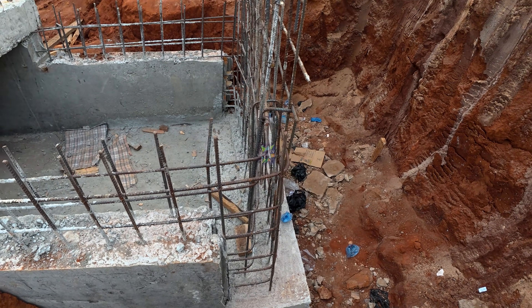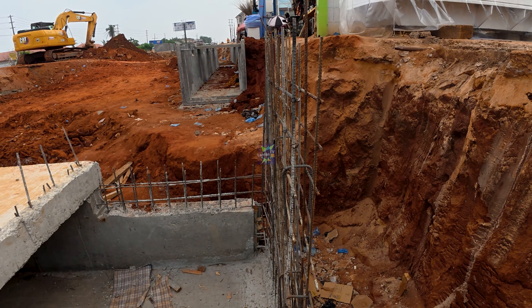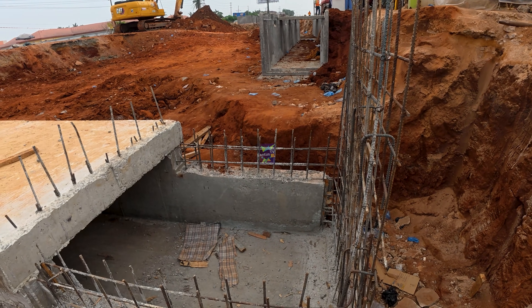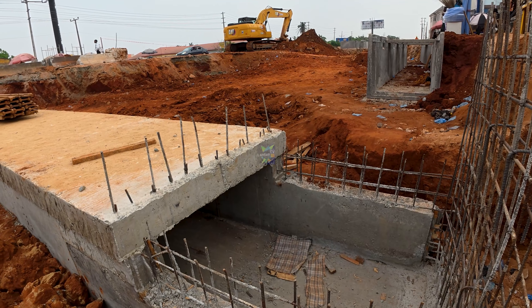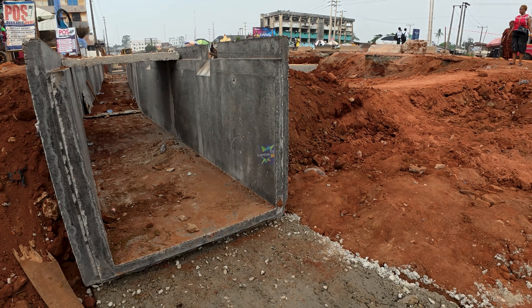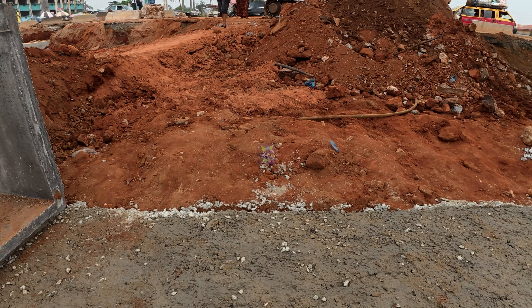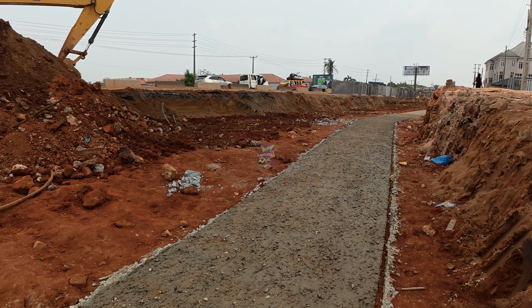Proper drainage is critical for a flyover. If water is not controlled, it weakens the soil, damages foundations, and shortens the life span of the structure. That is why you see long lines of concrete drains being installed along the alignment to ensure that rainwater is properly directed away from the structure.